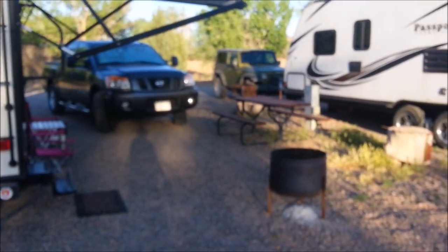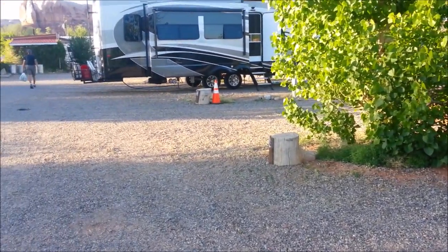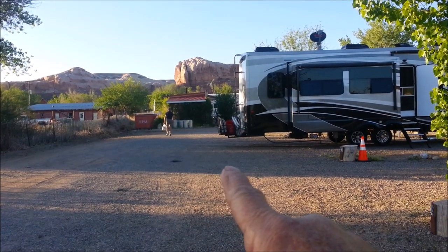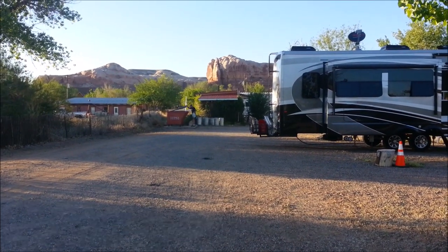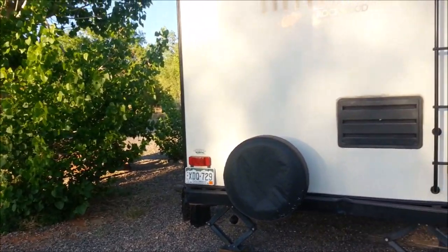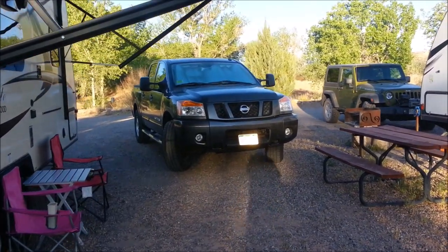Nothing fancy — it's got a table. We do have full hookups: water, sewer, and electric. Can't remember what the price is, I'll look it up for you. There are four showers and bathrooms up there in that little building. I'll take a picture of those for you. There's the dumpster — glad I know where that is. So this is going to be a quick review.